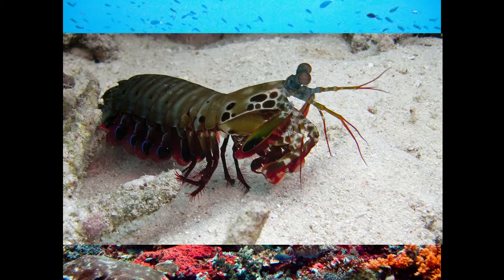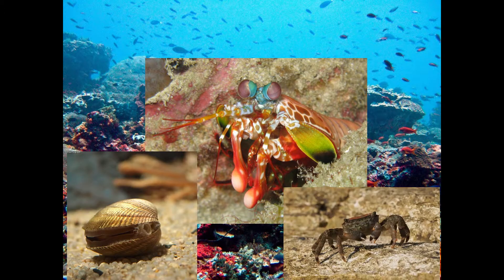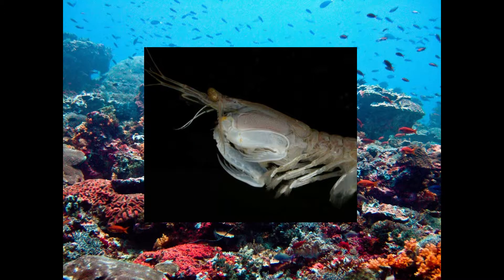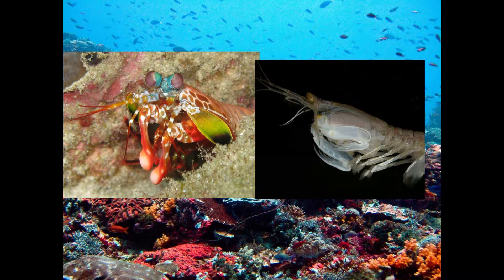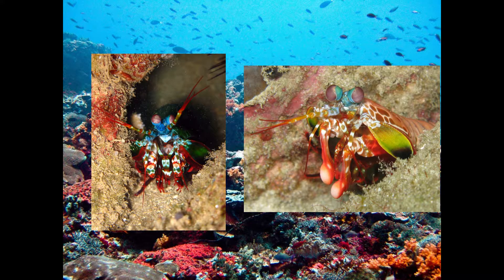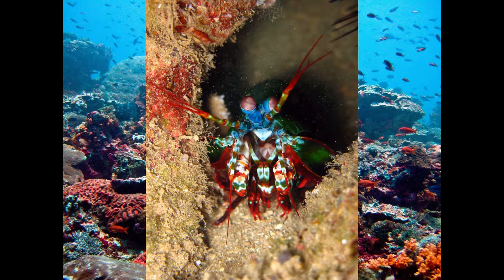Mantis shrimp are voracious predators and eat a wide range of prey, and their diet really depends on their tools. Smashers eat hard-shelled prey, from shellfish to crabs, stunning and killing them while cracking their hard shells. Spearers, on the other hand, will eat fleshier prey like live fish, shrimp, and worms. Mantis shrimp are also known to eat other mantis shrimp — which counts as cannibalism if the victim is its own species. They are known to hunt outside of their burrows, but for the most part they are ambush predators, hiding and waiting at the entrance of their burrows, then striking when prey comes swimming by.